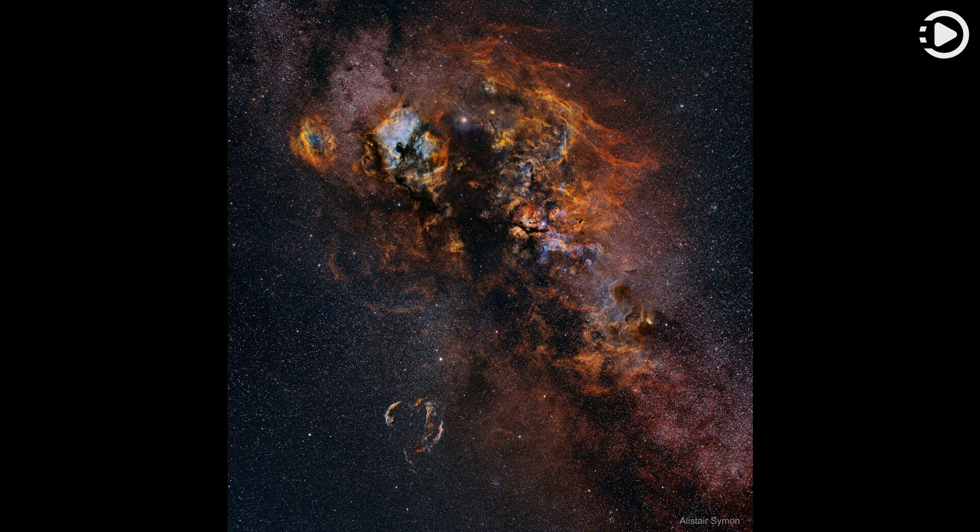Follow APod on Instagram, Facebook, Reddit, or Twitter. Thanks for watching, and don't forget to like, comment, and share.